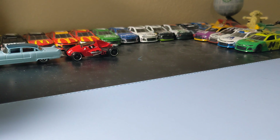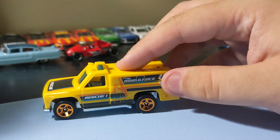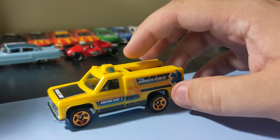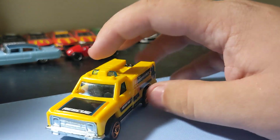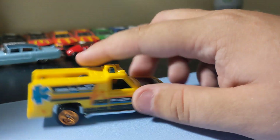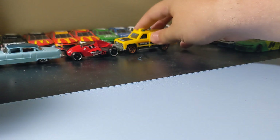Next up is the Hot Wheels Rapid Response Fire Truck, which is really cool. Pretty cool, like a regular Hot Wheels car. These are the main Hot Wheels castings, so pretty cool. I like the yellow. The front grille is pretty cool. Looks like it's from the 80s. It's pretty cool looking. The rims are okay. I like it. Not too bad.